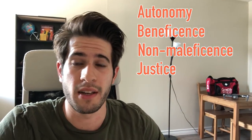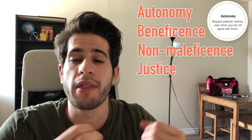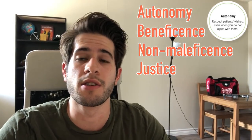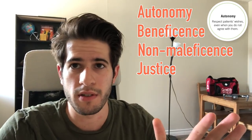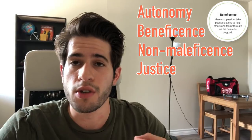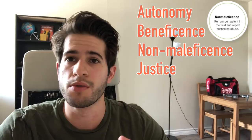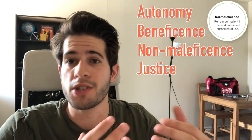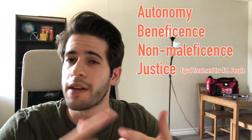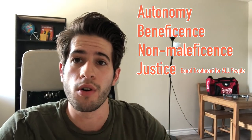Let's have a quick rundown of what those things mean. Autonomy means that the patient is completely within their right to decide what they want to do with their body, what they want to do with their course of treatment, and to make decisions on their own if competent. Beneficence means that you want to do good and you have the intentions to do good. Non-maleficence is that you have the intention to not do harm. And justice is that you provide equality and equal treatment for all regardless of their ethnicity, background, or color.